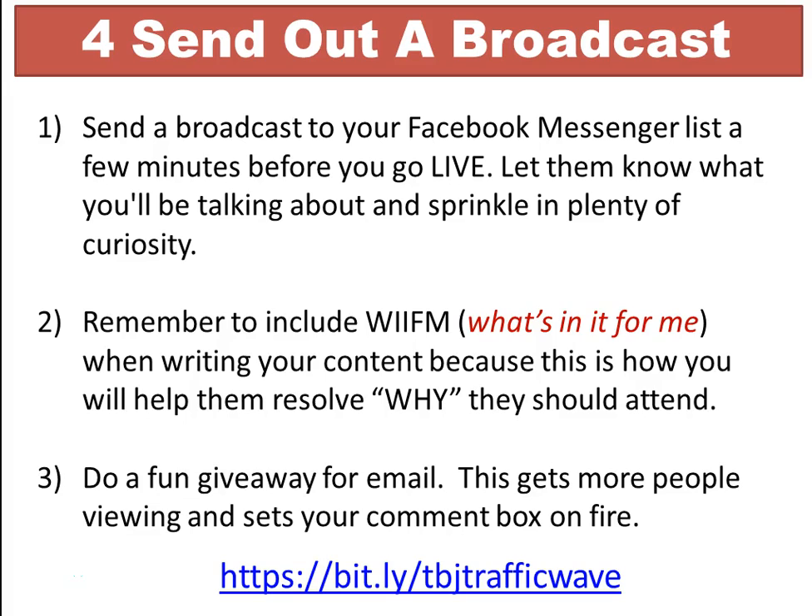You want them to say, 'Let me go see what she's going to be talking about today.' The second broadcast tip is to remember to include what's in it for me when writing your content, because this is how you help them resolve why they should attend. As they read your broadcast, they're scanning it to see what's in it for them.